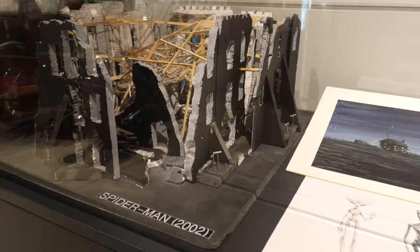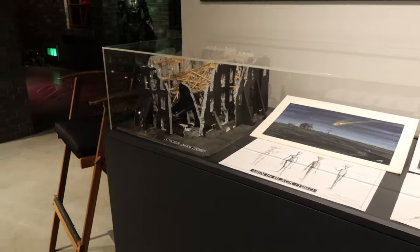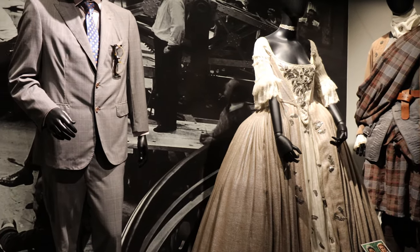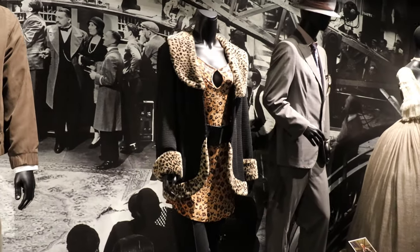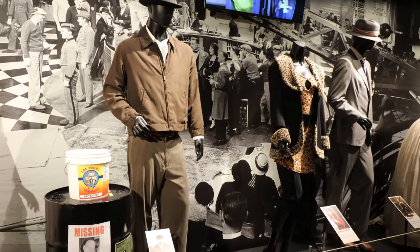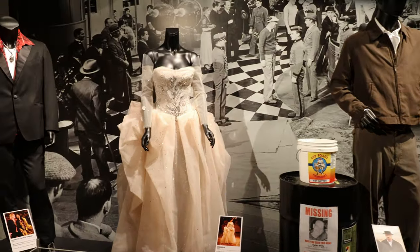Spider-Man — the death sequence of Norman Osborn. Outlander costumes. This one's the Blacklist. I do have to go fast because they're very kindly letting me in here and I don't want to overstay my welcome. So I'm going to kind of get us going through and pause the video if I see anything interesting.